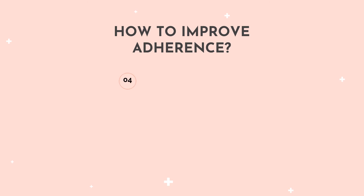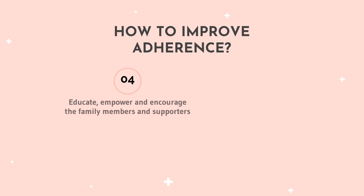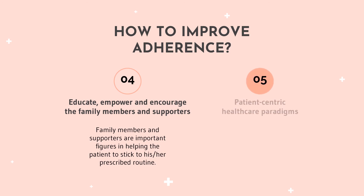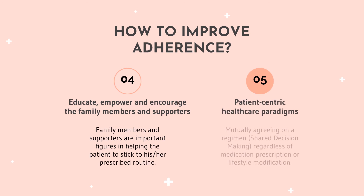Educating, empowering and encouraging family members and supporters to involve themselves in the patient's medical journey can help the patient stick to their prescribed routine. Patient-centric healthcare paradigms that involve mutual agreement on a regimen — also known as shared decision-making between a patient and the healthcare provider — regardless of medication prescription or lifestyle modification, are also important.